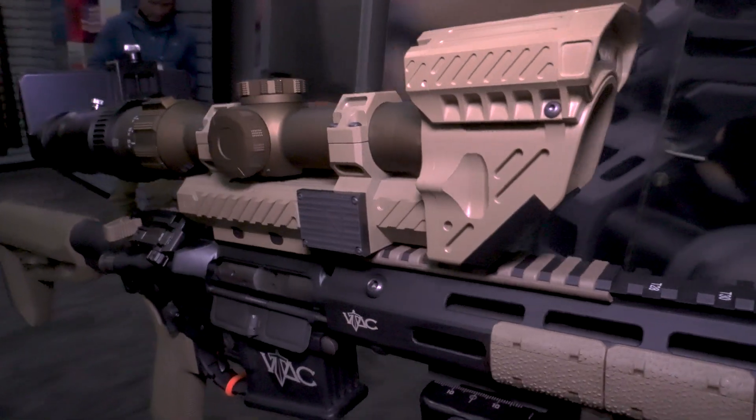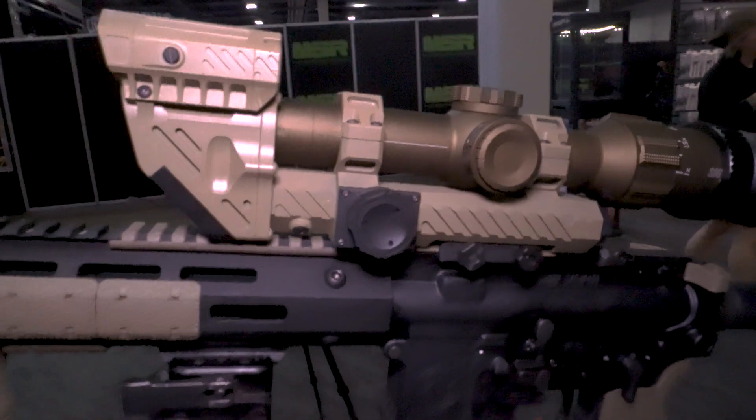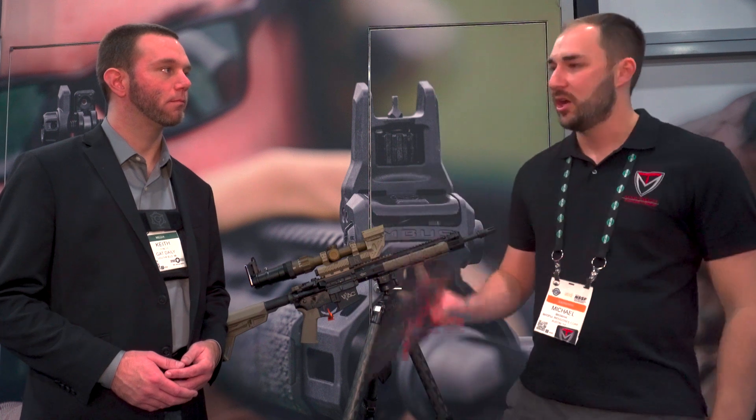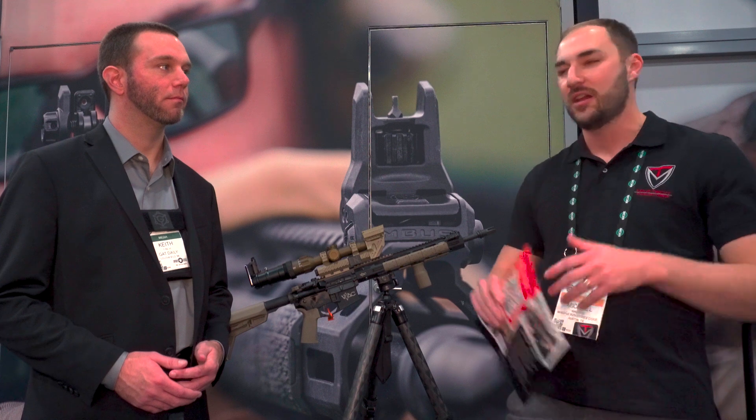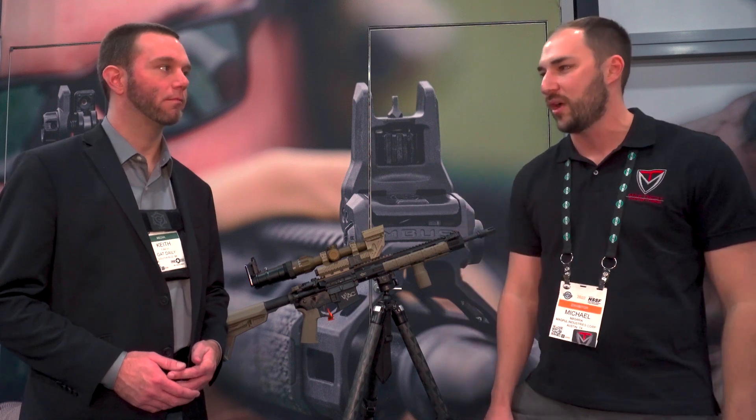That's the goal — bringing some of the most incredible sci-fi technology you've ever seen to the real world. My name's Mike, I'm the Marketing Director for Maztec Industries, and we were very fortunate to finally get to pair with Magpul Industries on a round-counting — like a real-world actually working round-counting technology.